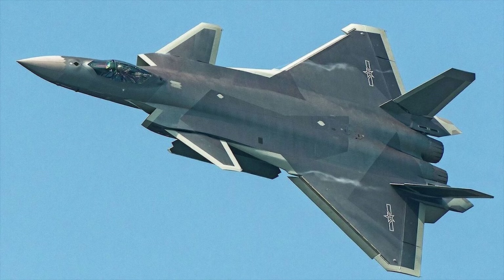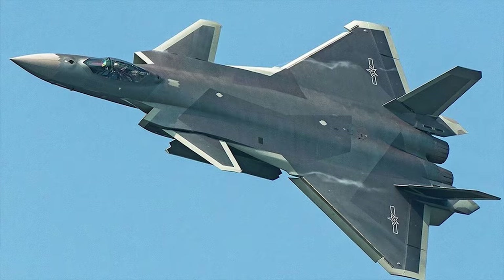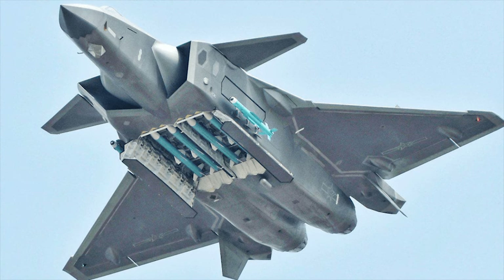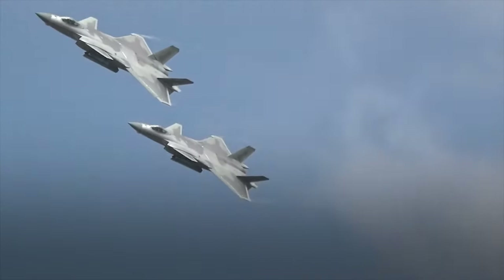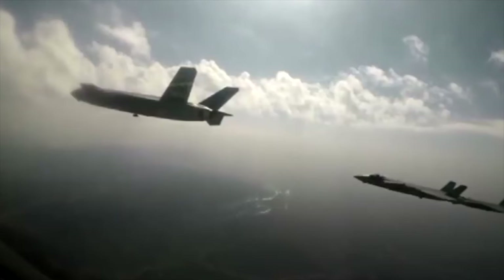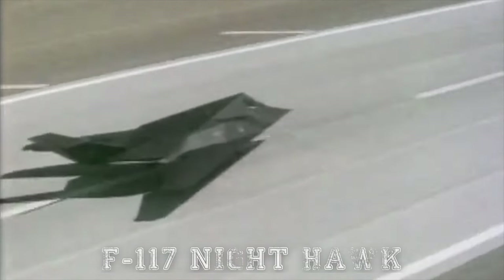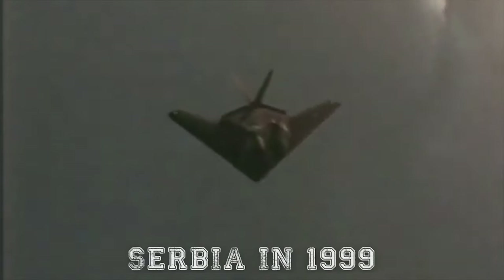The new J-20 has a canard delta configuration, blended fuselage with low radar cross-section, and large canted twin tails. This Chinese fighter has two large internal weapon bays for long-range air-to-air missiles and two small side bays for short-range air-to-air missiles. Missiles are stored in these weapon bays in order to reduce the radar cross-section. The J-20 might use some of the technology from the destroyed US F-117 Nighthawk stealthy ground attack aircraft, which was shot down in Serbia in 1999.